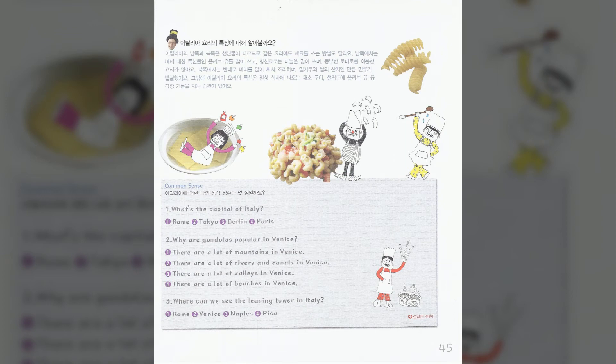Topic 21: Venetian gondolas. Have you ever seen a gondola? A gondola is a long, narrow boat. To move a gondola, a person uses a long pole to steer it.